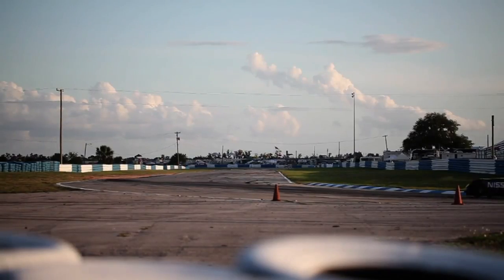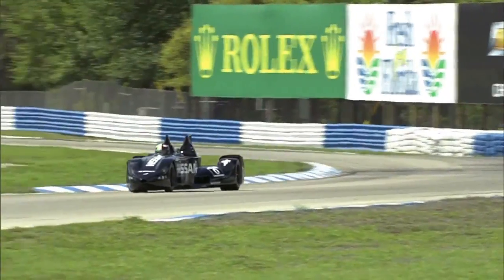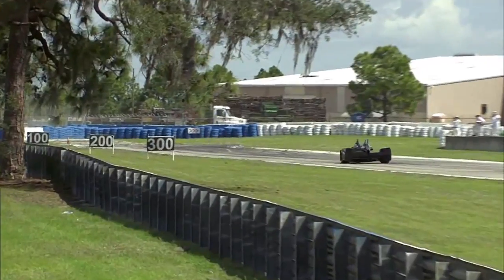At just 1,300 pounds including driver and fuel, the Delta Wing weighs half of a comparable endurance racer, uses half the fuel, and needs little more than half the horsepower to generate top speeds approaching 235 miles an hour.